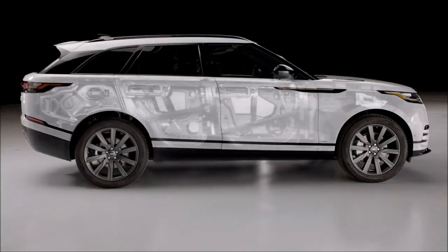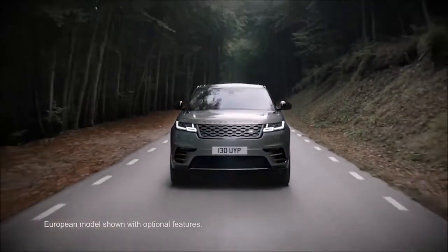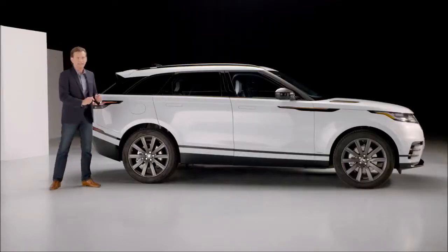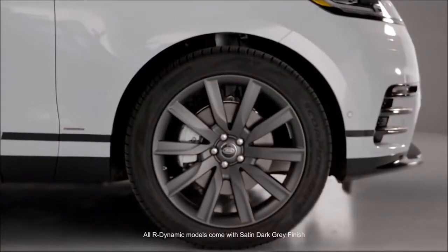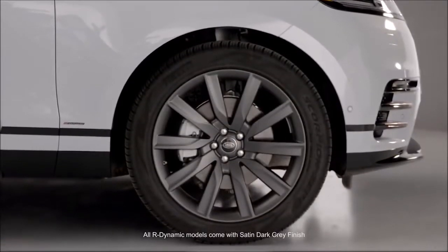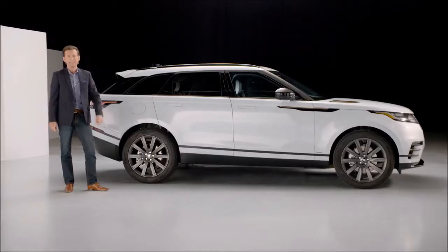Velar shares the same aluminum architecture found on the highly successful Jaguar F-Pace. It's stiff and strong, and that's the foundation for its all-terrain capability. Available as standard, R-Dynamic HSE sits on 21-inch 10-spoke alloys, but customers can choose from 18 to 22-inch in eight distinctive designs.